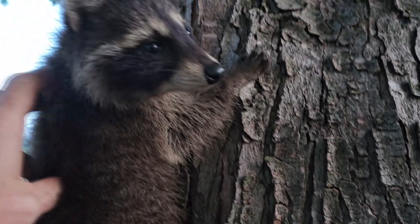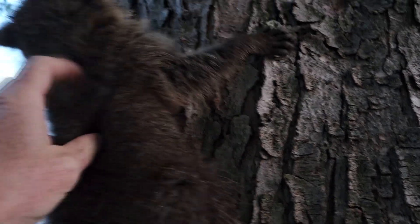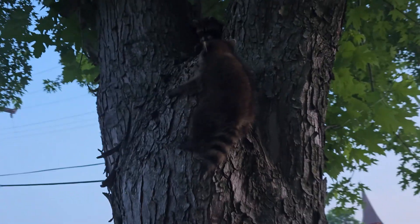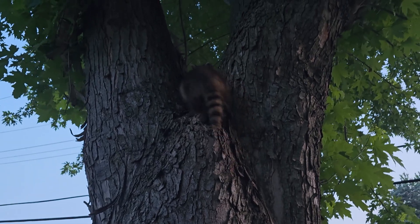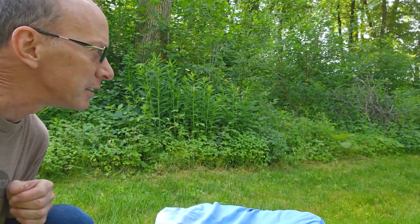Yeah, they just kind of stuck around the neighborhood and we just eventually had to put them in a container and take them to the local woods. All right, we just found three baby raccoons right here. We're going to release them. They're near the road, so we found a nice place in the woods for them. So here we go.